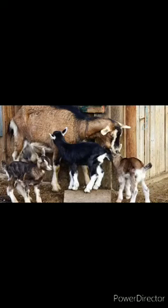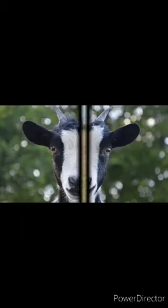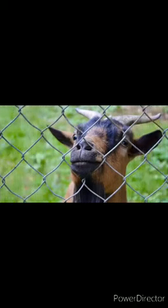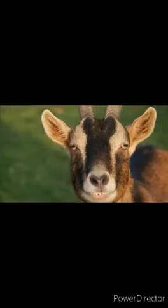Goat has hooves on its legs and a long beard on its chin, and the skin of the goat contains fur. Goat produces a bleat sound which is like the sound of a human child.